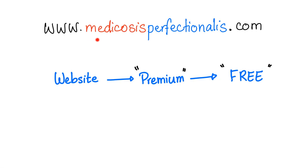How do we get this free stuff? Go to my website, medicosisperfectionalis.com, then click on Premium, then click on Free. Add it to your cart, check out — boom, you will not pay anything if it's free. Make sure to spell your name and email correctly because the stuff gets sent to your email.